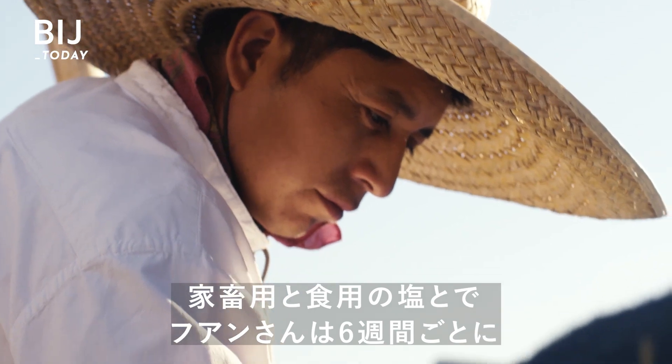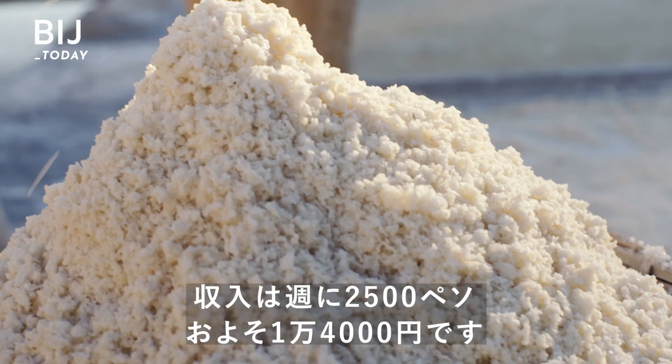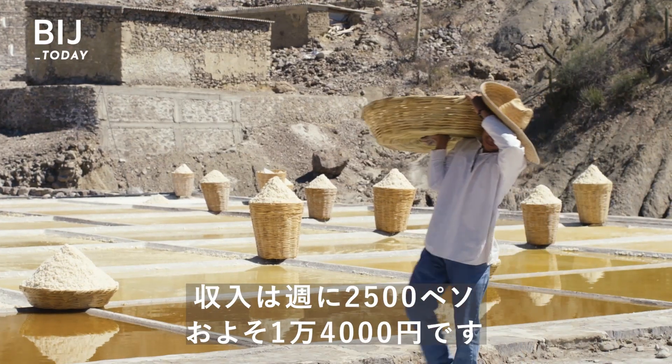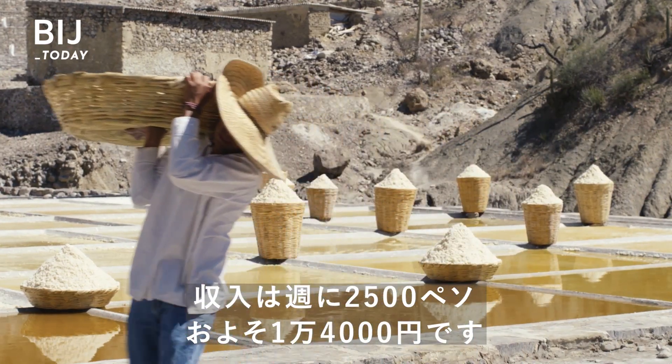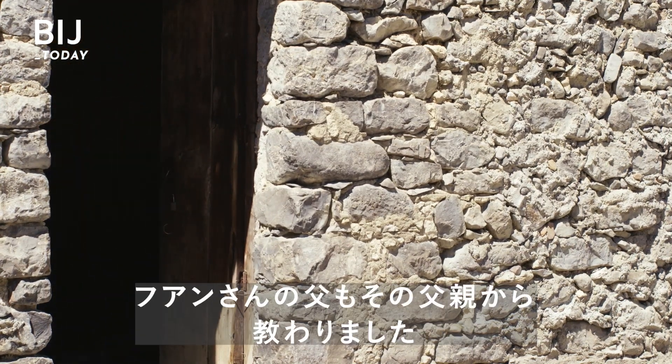Between cattle salt and human salt, Juan sells about three tons every six weeks, bringing in around 2,500 pesos, or $116 per week. Juan learned the trade from his father, who learned it from his father.